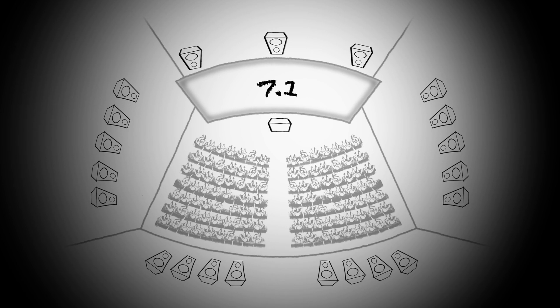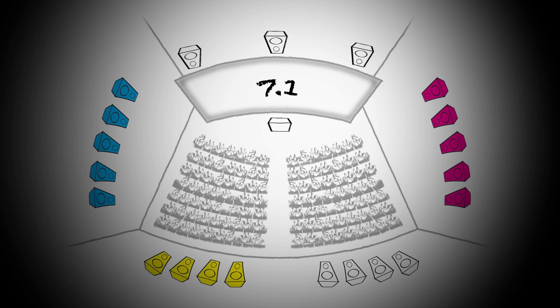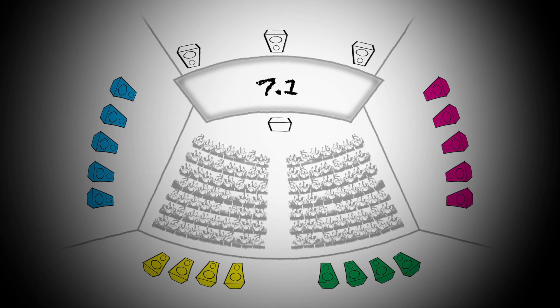With 7.1, we split the room again into four zones — left, right, back wall left, back wall right. So now we had four surround zones instead of two, and that allowed us even more definition.